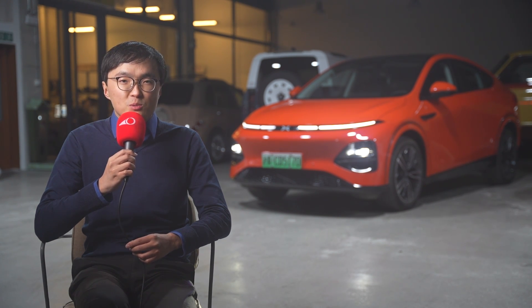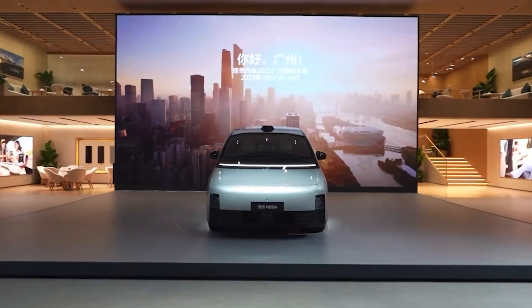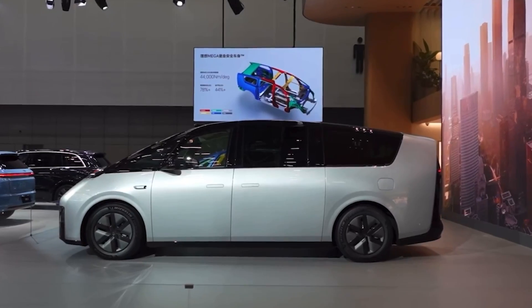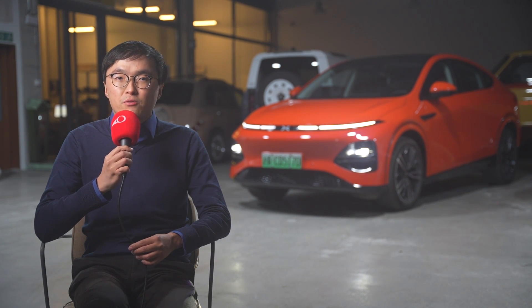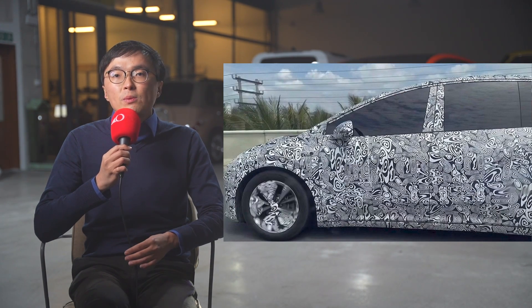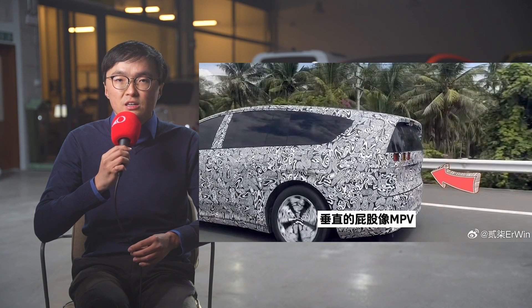First up is the Li Auto Mega that we've already talked about in a previous video. It was originally scheduled to be launched in December, but some small changes to the interior means it will now be launched and delivered in March. It tries to explore a new body style — extremely simplistic, minimum drag, maximum cabin space. Are those benefits enough to convince the market about the aesthetics? Because the Mega is Li Auto's flagship battery electric vehicle, there will also be three gradually smaller models that will all inherit this body style. The camouflaged car is probably the smallest one since it has normal doors, while the bigger models are expected to have sliding second-row doors.